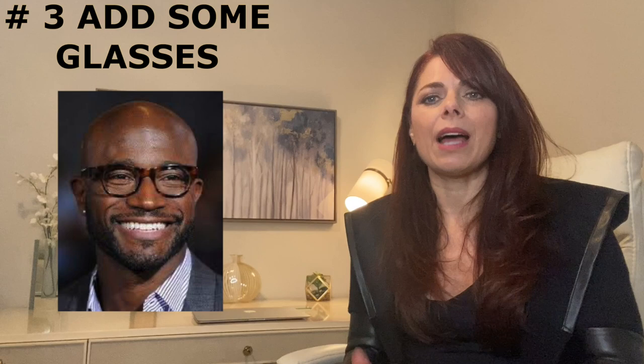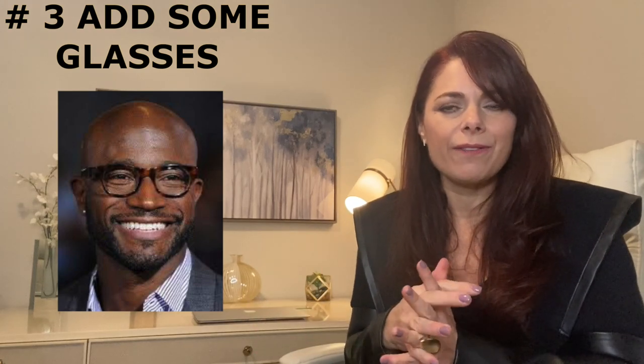Number three: add some amazing eyeglasses. Adding glasses is also going to draw attention to your face and you can make them really fun. You can make them your signature piece. You can do blue or different shapes, things to go with different outfits if you want, or just get something that's really going to work well with the shape of your face and enlist some people from the store or somebody that you know to go with you to help you choose them.